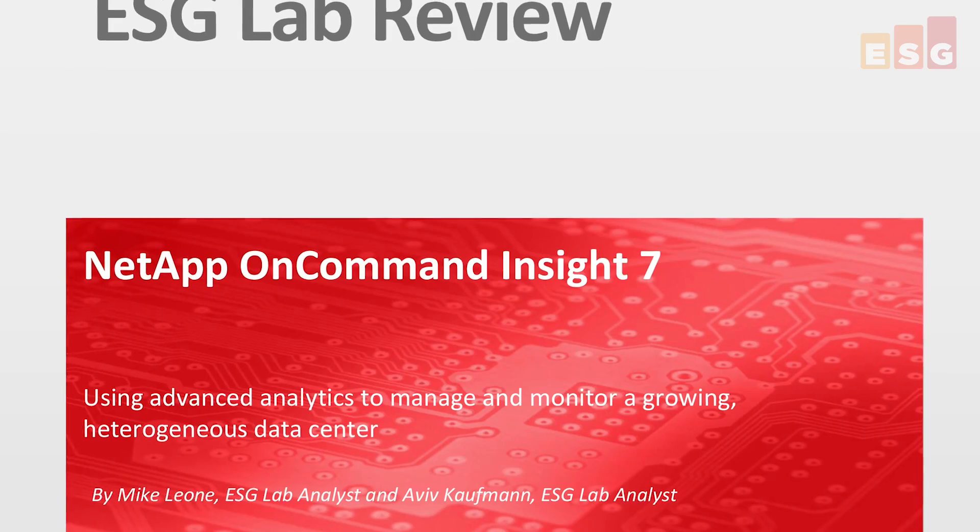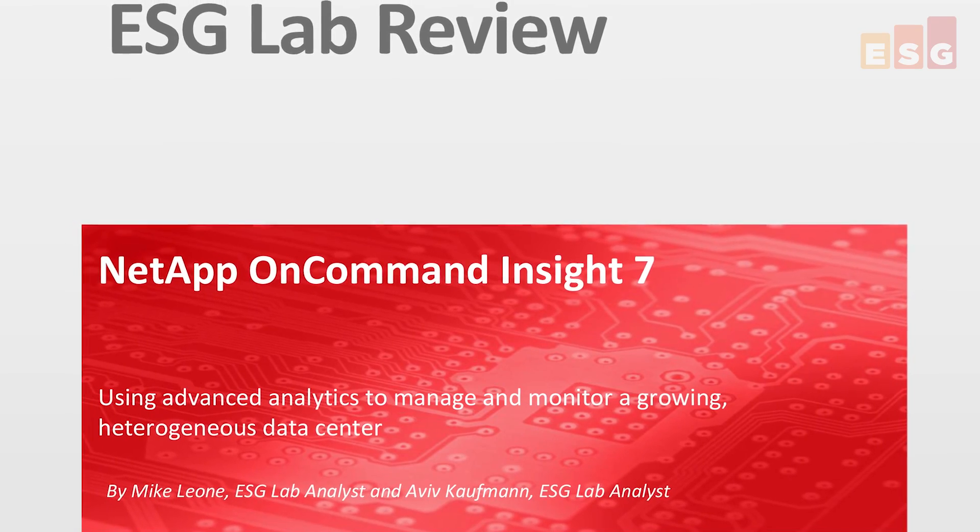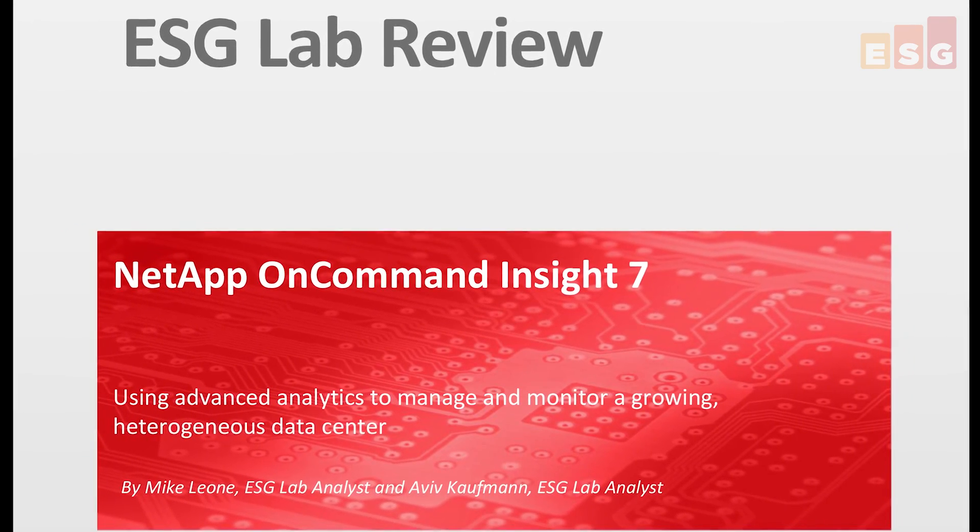So if your organization is looking for a way to easily manage operations, cost, and service quality, we recommend checking out the latest version of NetApp OnCommand Insight — a lightweight management platform with real-time advanced big data analytics for dynamically changing heterogeneous storage environments. Thanks so much for your time, Mike. If you'd like to learn more, you can download the full ESG Lab validation report from ESG's website.